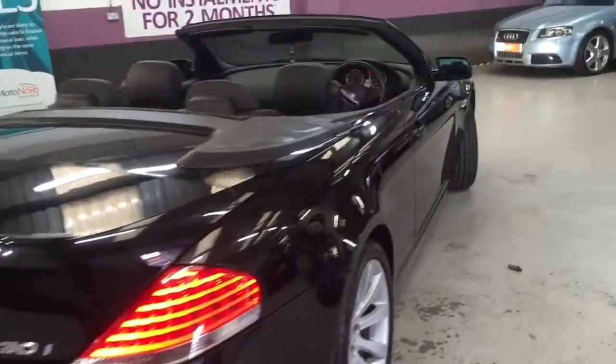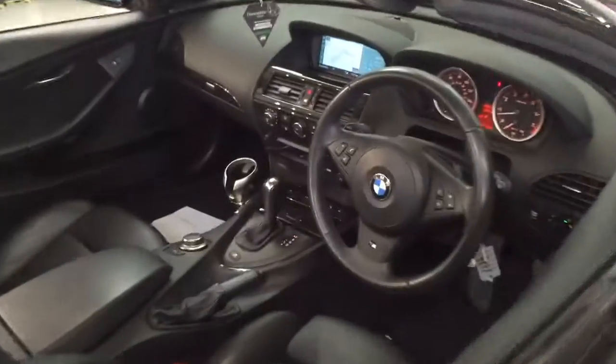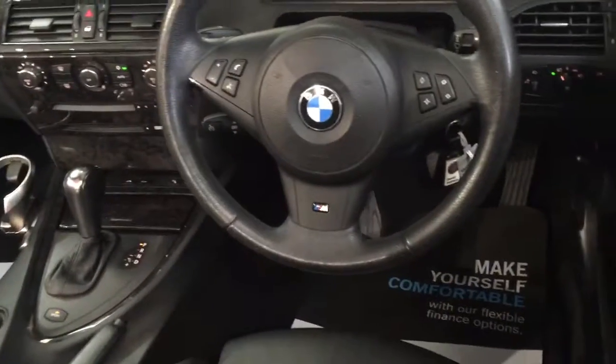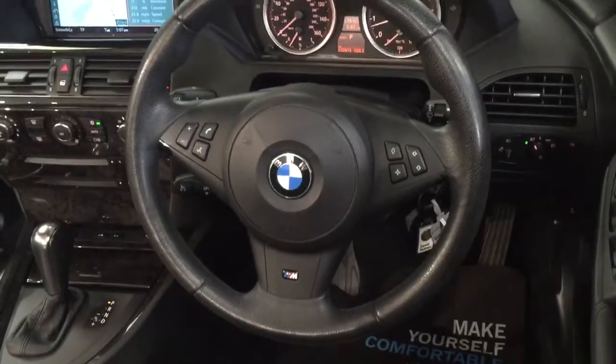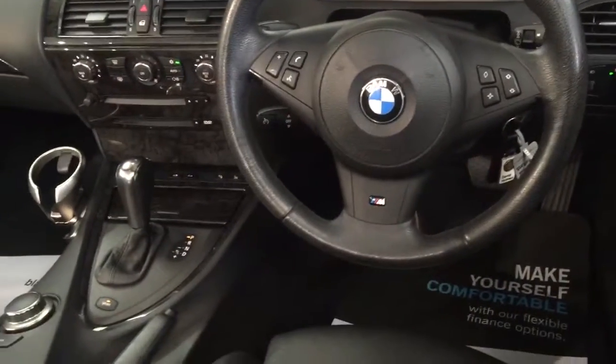Great sized boot on it. It's got the professional navigation, the Nappa leather inside, the iDrive, multi-function steering wheel, and it's got the electronic rake and reach adjuster. Automatic lights, automatic wipers.